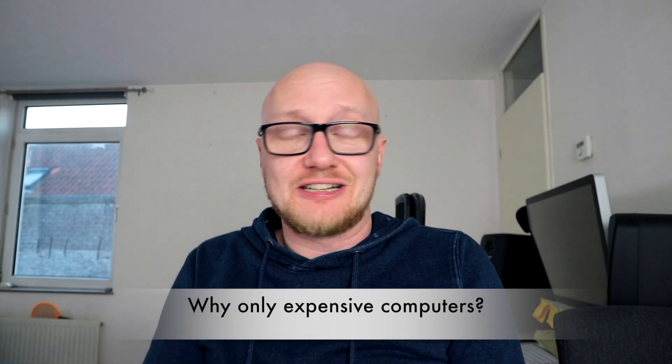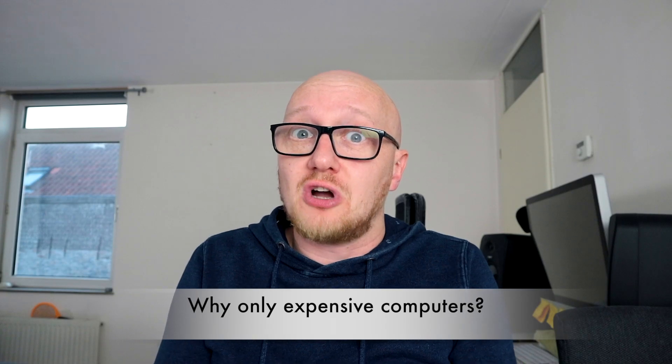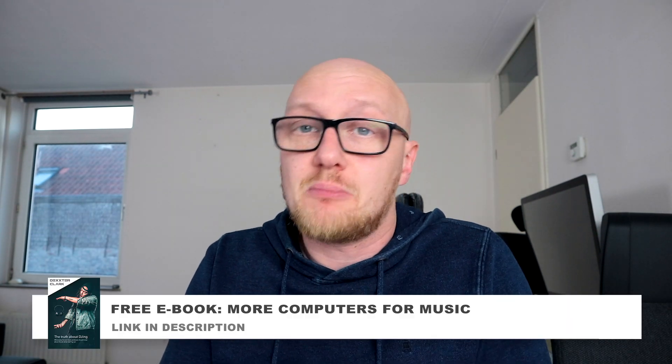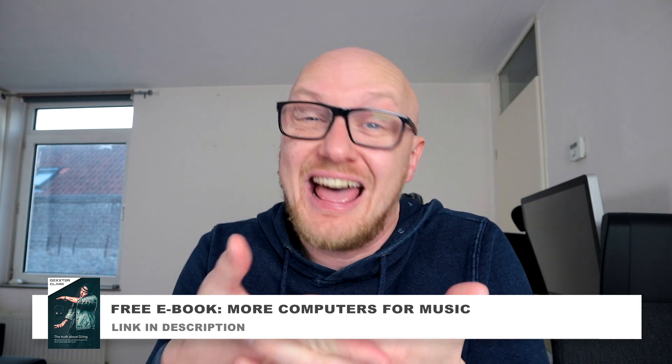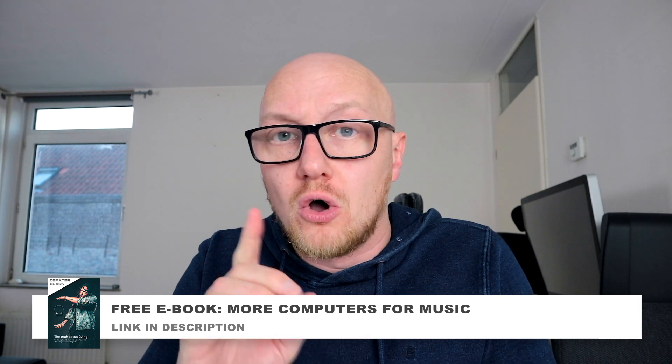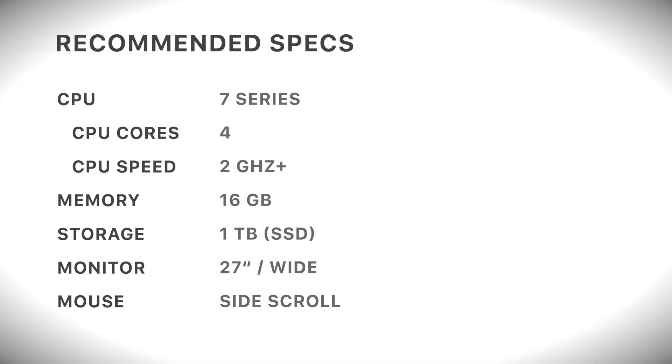You only recommend expensive computers — I'm not rich. Well, those are just the better computers for music production; faster computers are simply more convenient. Check out my free ebook, where I go into more detail about computers and laptops for music production, including the budget and mid-range categories. Here is a list of my recommendations. If you want to buy a laptop for music production, check out my special video about the subject — linked on screen and in the description below.